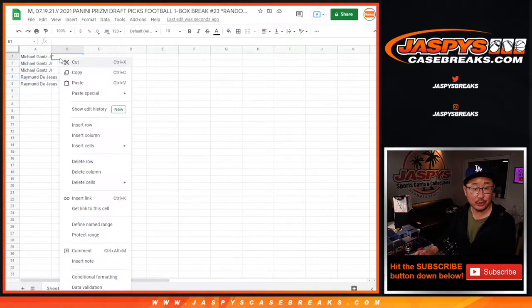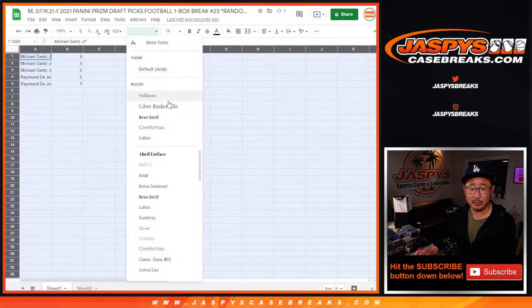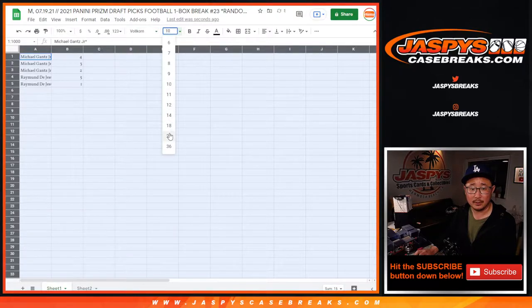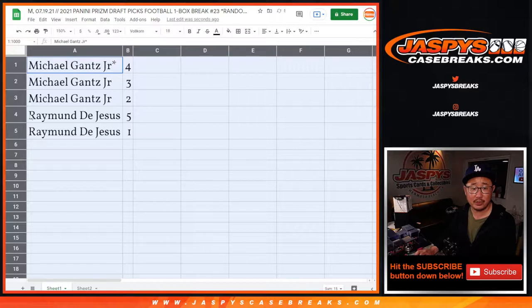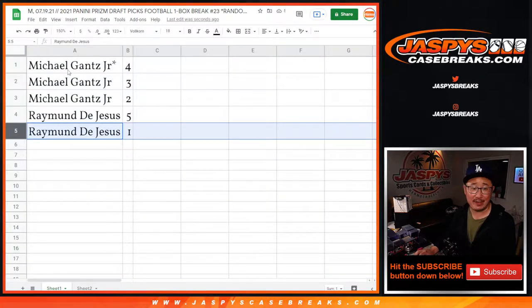We're actually going to do the break in order alphabetically — that would be the order right there. So Michael with packs four, three, and two, and Raymond with five and one. Let's do it.